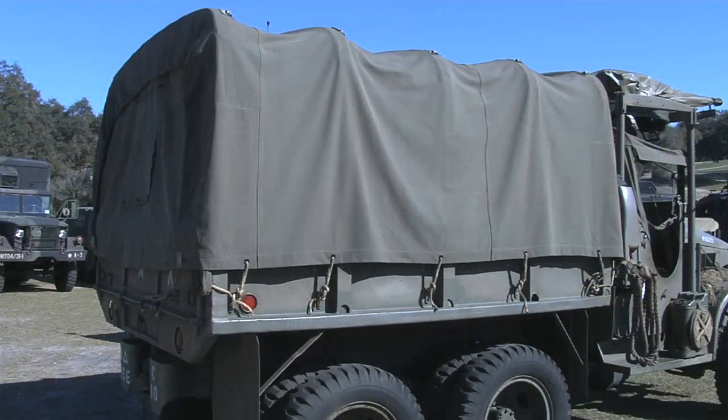for the 50th anniversary of D-Day and drove it across Normandy and slept in it for two weeks, and then we bought it and brought it back to the States, so it's back where it belongs — back home.